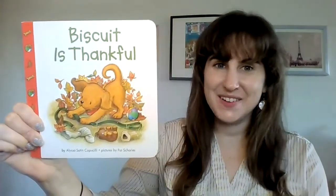So this book was called Biscuit is Thankful. Thanks for joining me for storytime friends and I'll see you next time.